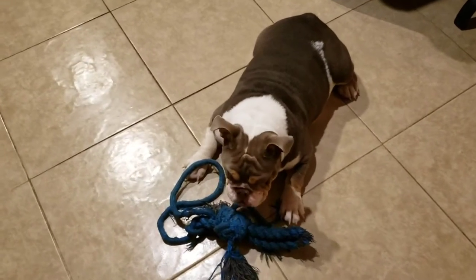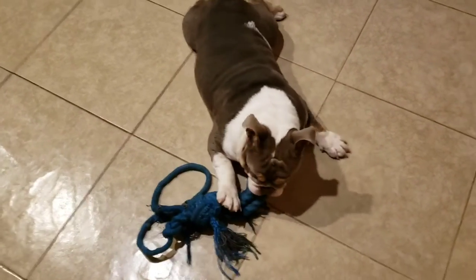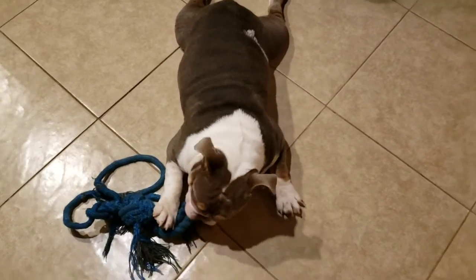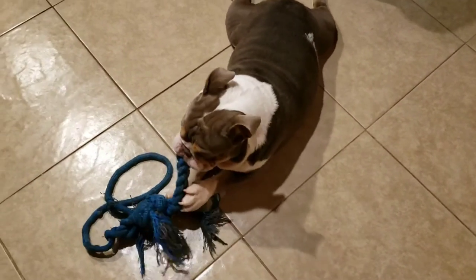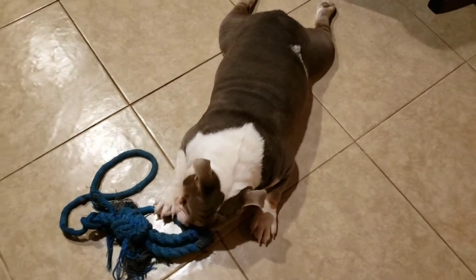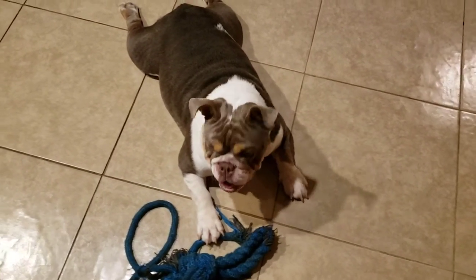What up YouTube, Ray Ray here, Fabulous Bulldogs checking in with you guys today. Hope everybody's having a great day. My girl Starburst right here just came into her first heat cycle a couple days ago, and I decided to make a video to let you guys know how you can tell when your dog is coming into heat.